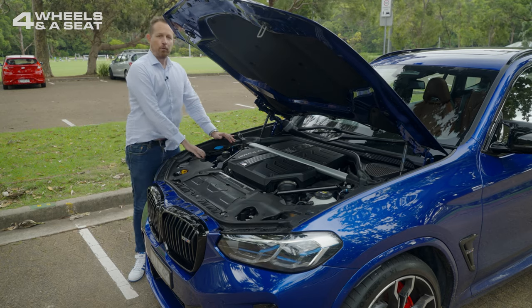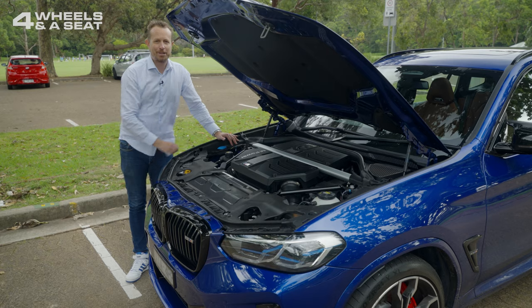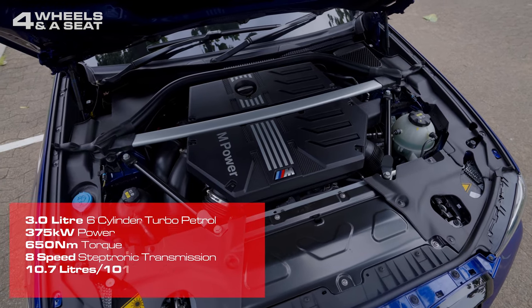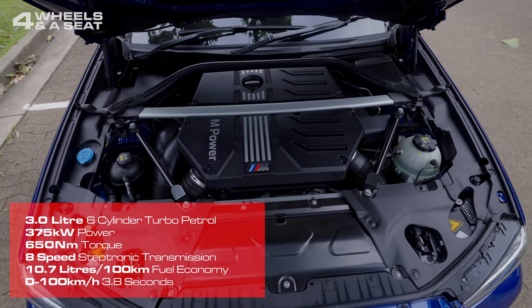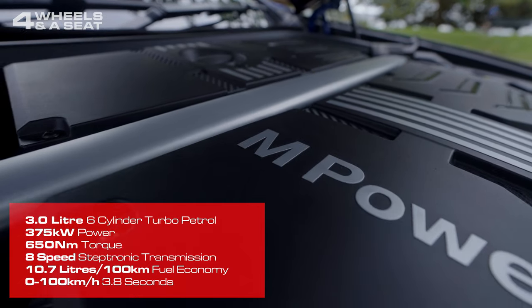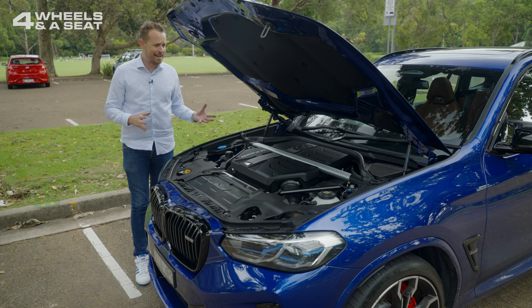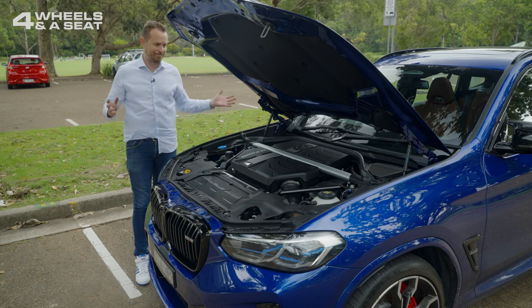Anywho, underneath the bonnet we find BMW's famous straight-six three-litre turbocharged petrol engine from the M3 and the M4. It outputs 375 kilowatts of power and a heart-stopping 650 newton metres of torque, and it will shoot you to 100 kph in 3.8 seconds — which is about the same speed as the much smaller M3. And this is a two-tonne SUV. I don't know how BMW have done it, but they've done it.